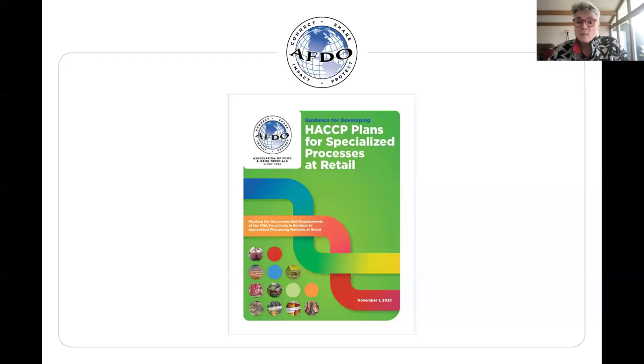After the webinar today, we will be sending you a survey. Joe and John will both talk about this as they present — what are other topics that you need a deeper dive on? How can we help you so we can set up some additional webinar learning opportunities to address those?